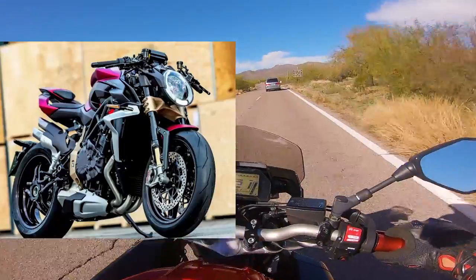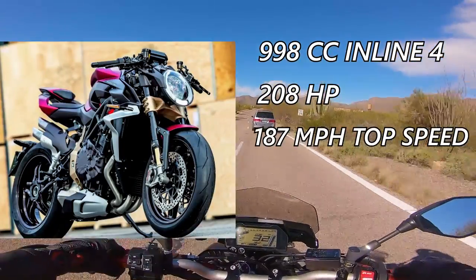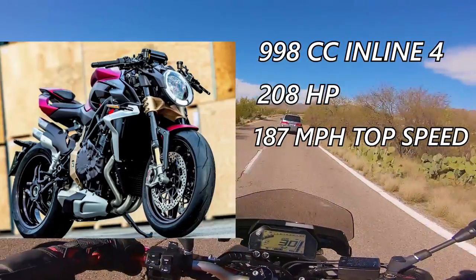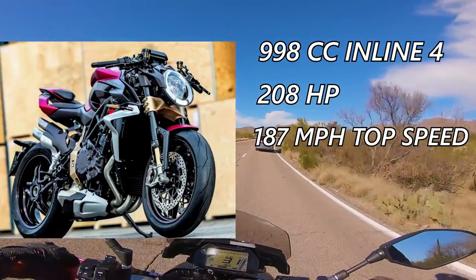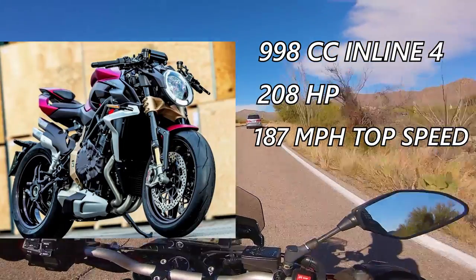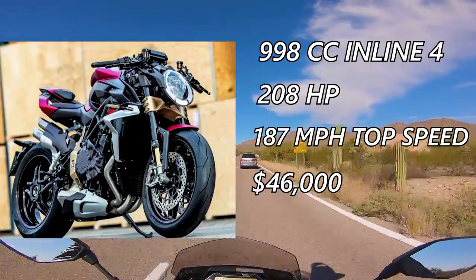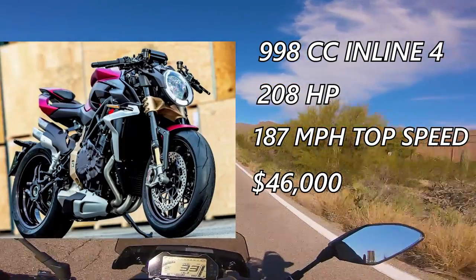Last on the ridiculous list of naked bikes is the MV Agusta 1000 Siri Oro. With 998cc, 208 horsepower, and a top speed of 187 miles per hour, this is one badass bike to own. But these bikes are more or less pieces of art and not anything you want to squid around on. With an MSRP of $46,000, this is not the bike you want to drop in the Costco parking lot.